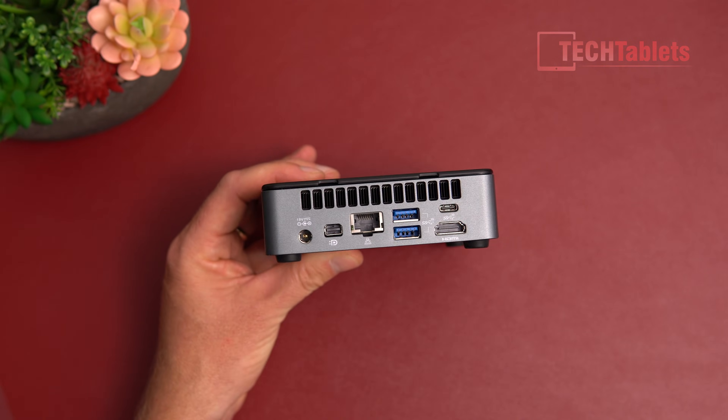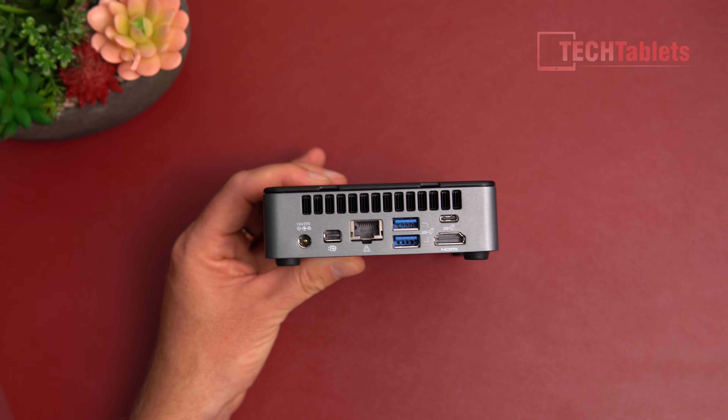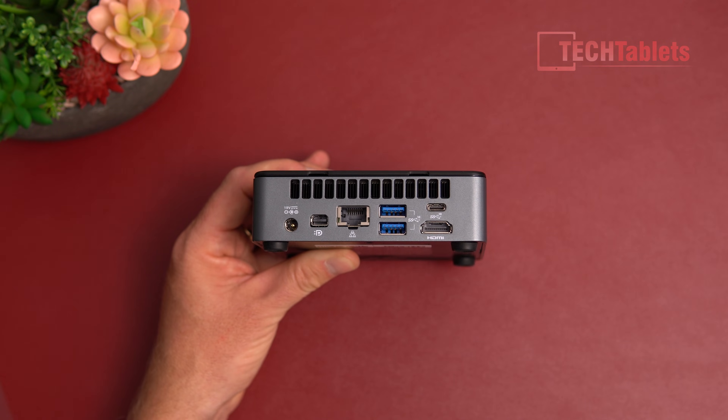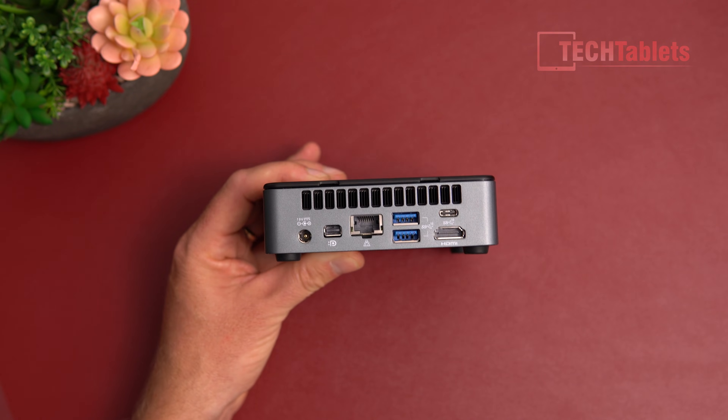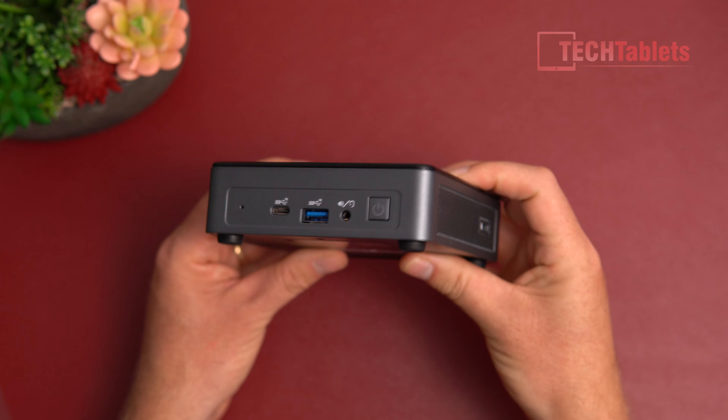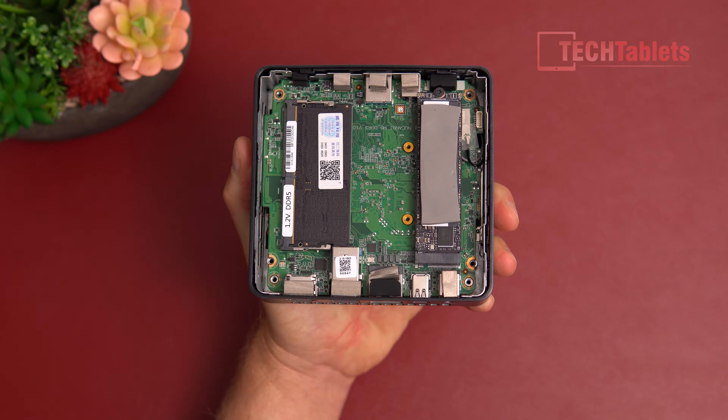Hot air exits from the back with the Elder Lake N100, which is only a quad-core chip with a max turbo of 3.4 GHz. It supports single-channel memory only, so this is for light computing needs only.